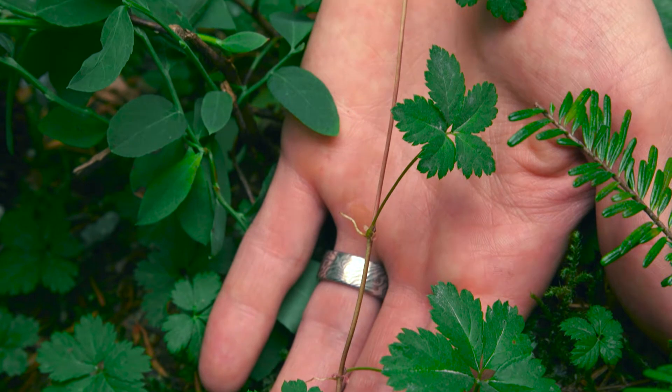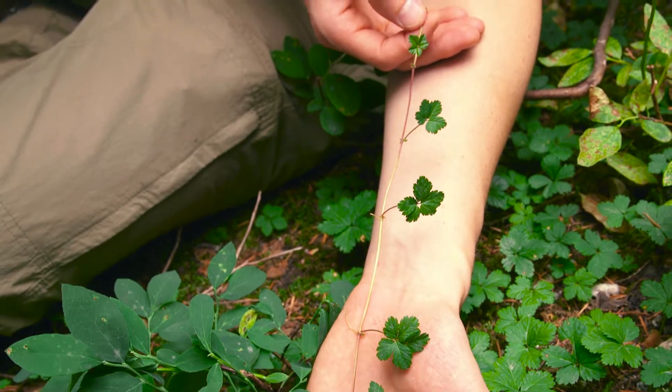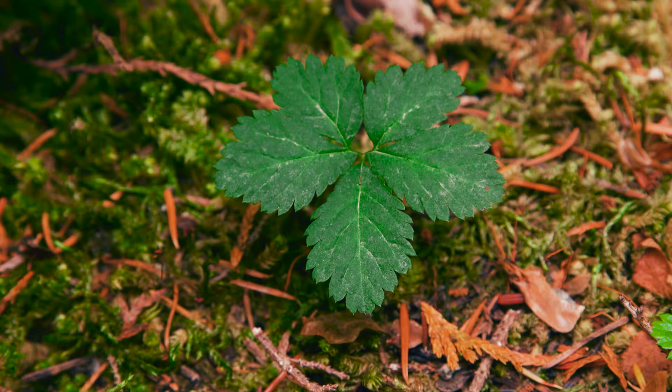Five-leaved bramble is unarmed, and it sends out runners that root at the nodes and produce short leaf-bearing stems. The plant has one to three compound leaves per stem, divided into five coarsely-toothed leaflets. They're deciduous, but they may not die back in the winter.